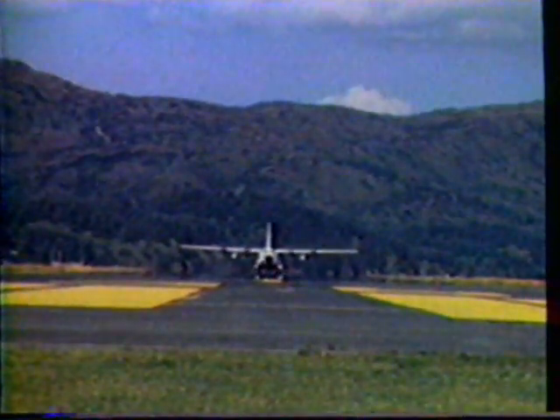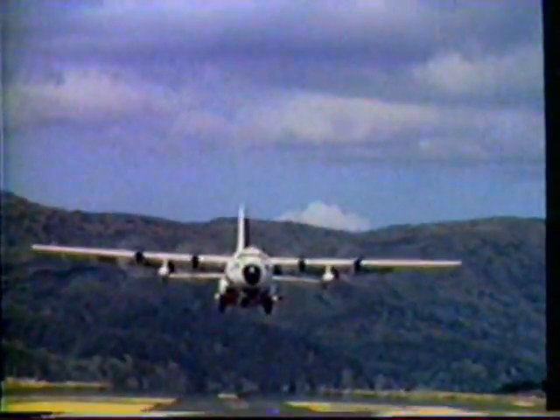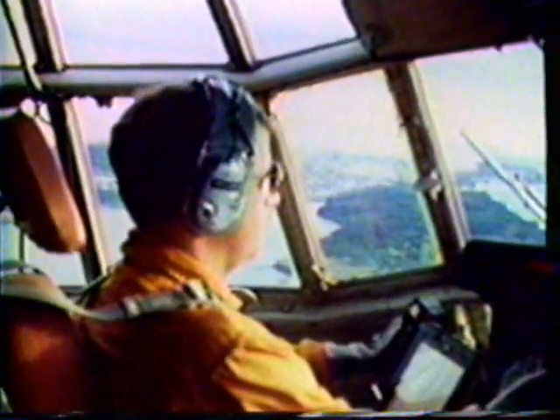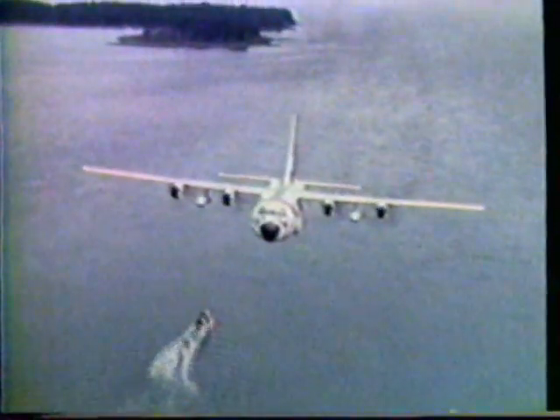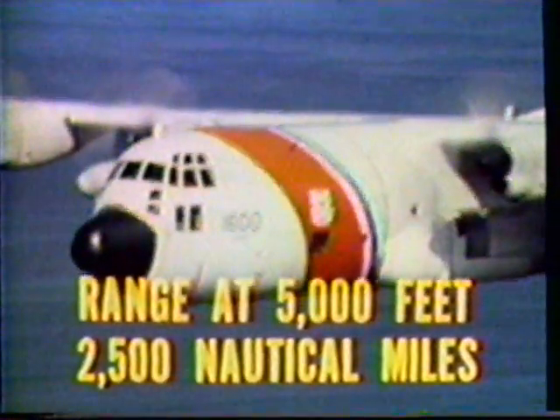The range and time-on-station capabilities of the Maritime Patrol Hercules are outstanding. Flying at 5,000 feet or 1,524 meters patrol altitude, a typically equipped Hercules has a mission range of more than 2,500 nautical miles. An unusual advantage of the Maritime Hercules is that for search and rescue missions, it can use four-engine speed to get to a search area and then cut back to two engines to gain additional on-duty loiter time.